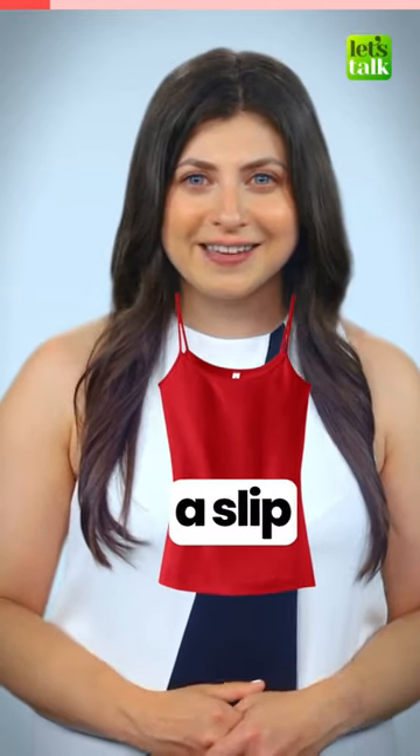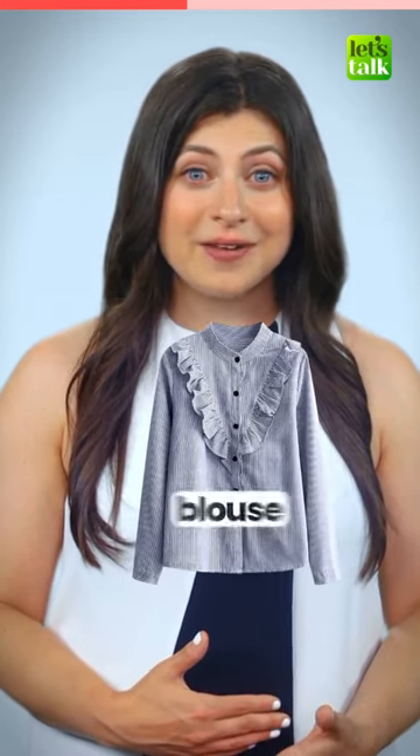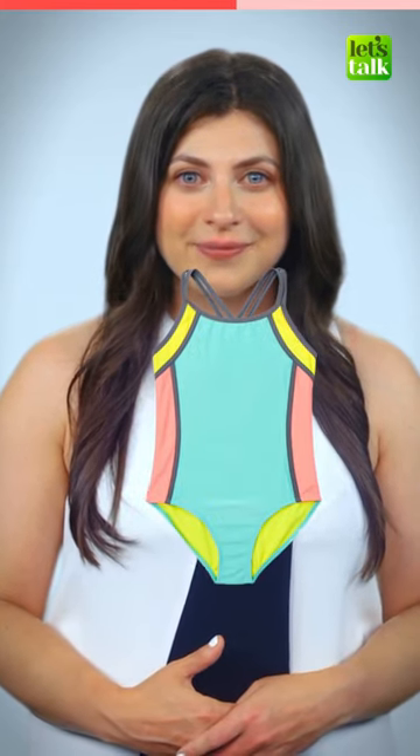What do you call this in English? A slip. And this? A camisole. What about this? A crop top. And this one? A blouse. And this? A swimsuit.